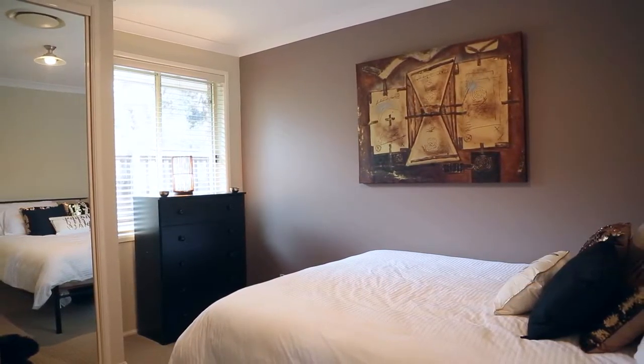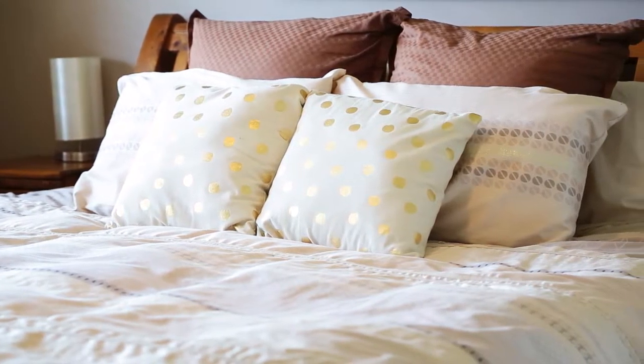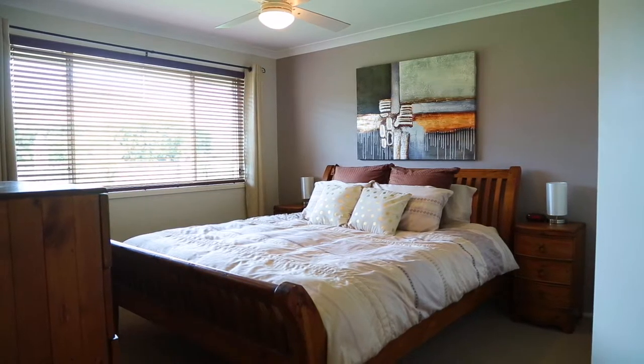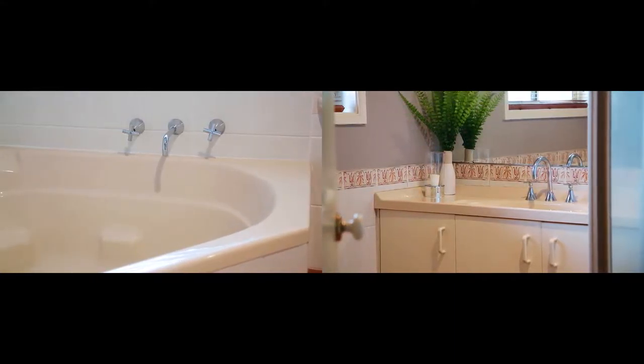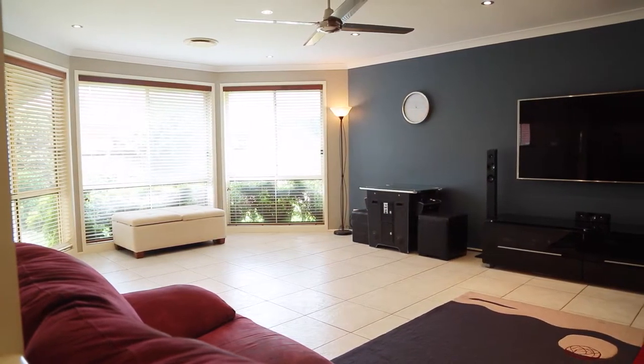The home features five bedrooms, all with built-ins, main with walk-in wardrobe and ensuite. The formal and informal living areas also boast a large open-plan rumpus room.